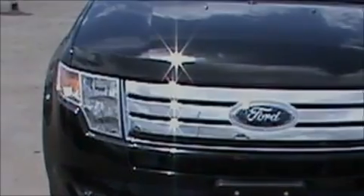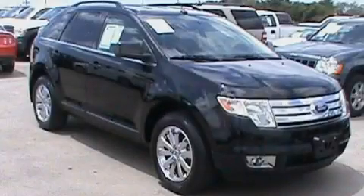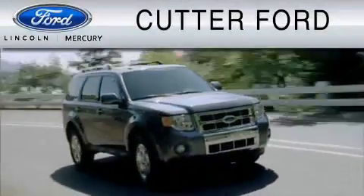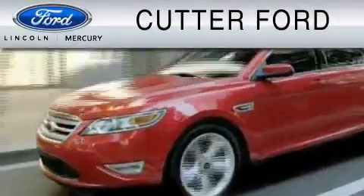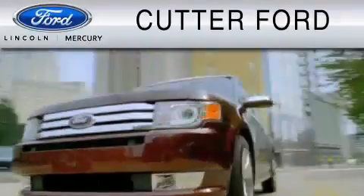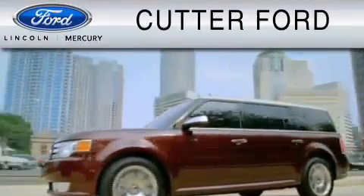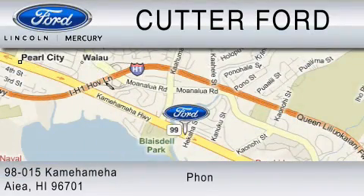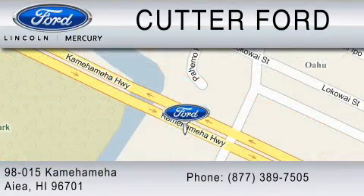Stop by today and test drive this crossover for yourself. Cutter Ford is dedicated to doing everything possible to ensure that the experience you have selecting your vehicle is as pleasant as possible. You can contact us at 877-389-7505.